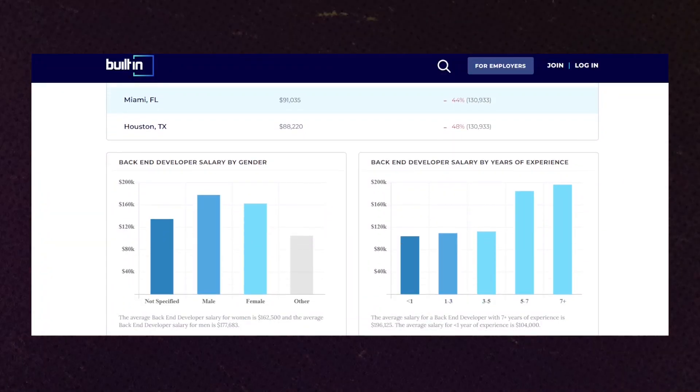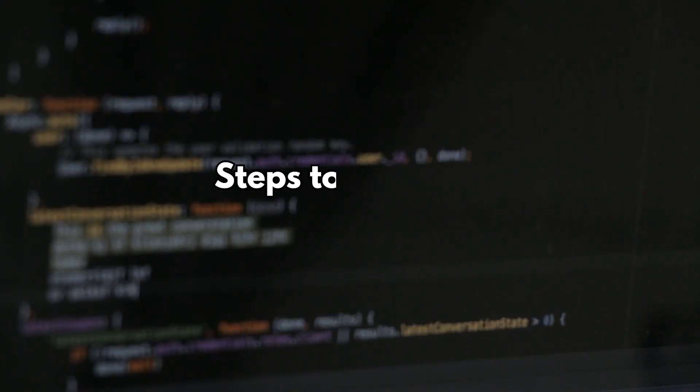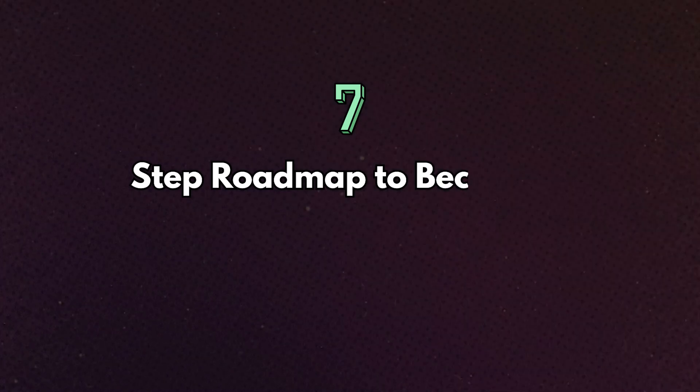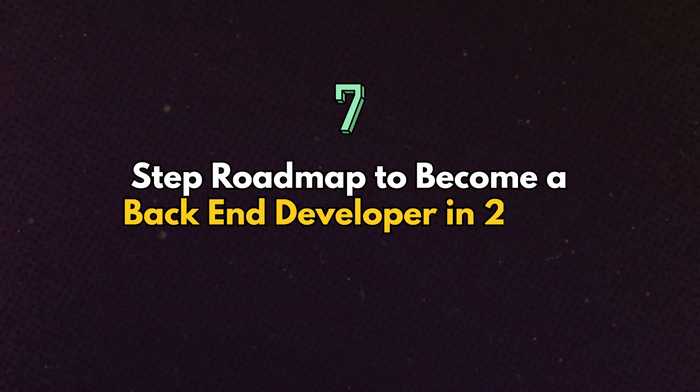Back-end developers are earning way higher than front-end developers. What is this — Node.js, databases, APIs, cloud services? What are all the steps you need to take to become a back-end developer in 2024? This video is all about that, so let's get started. Hello techies — the seven step roadmap system to become a back-end developer in 2024.